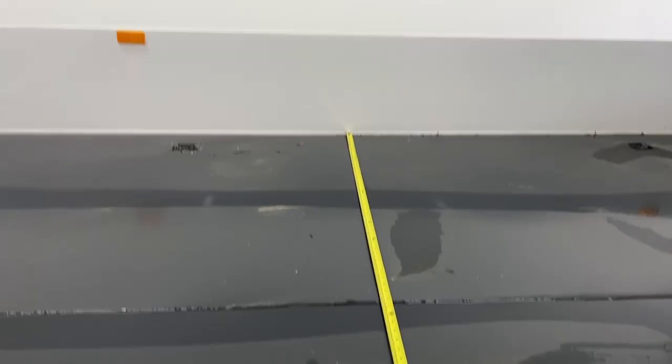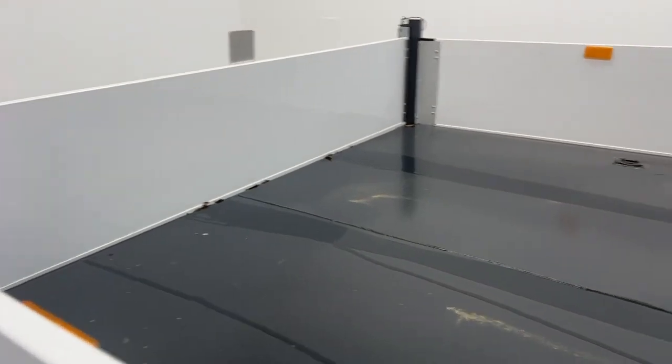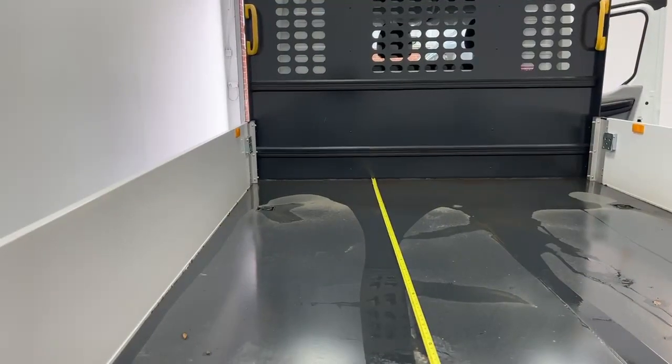The width of the bed is 210cm, and the length is just over 340cm.